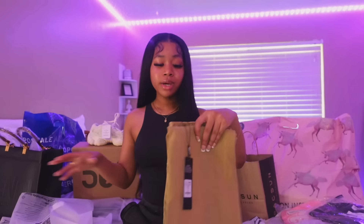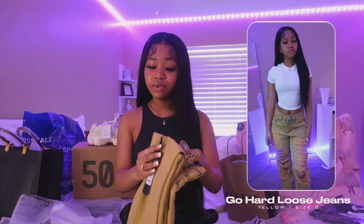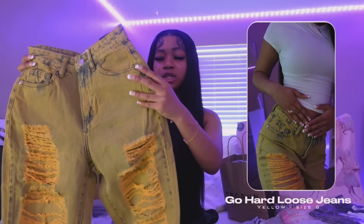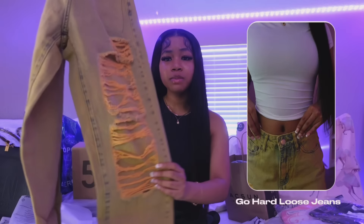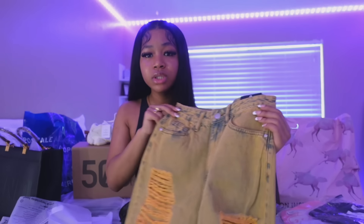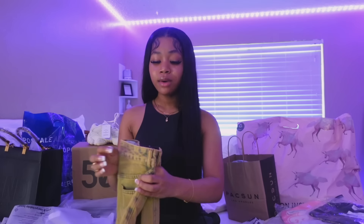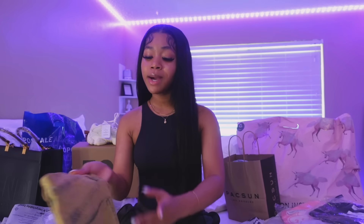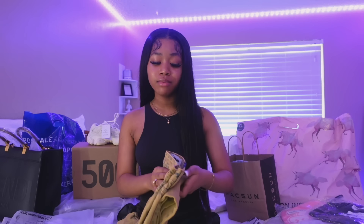The first clothing brand I'm gonna get into is Fashion Nova. I actually only got pants from them because I feel like Fashion Nova has the best pants. They already had a sale going on for pants anyway. This first pair is like a really cute yellowish wash — it has rips right here. It's a size zero and I really like that they're different. I've never seen pants like this before so I wanted to try them out. All the pants I got are wide leg because I do not want to go back to the skinny jean phase.